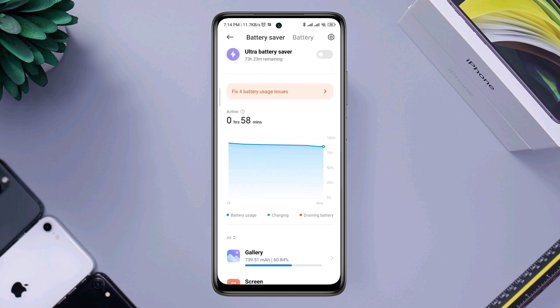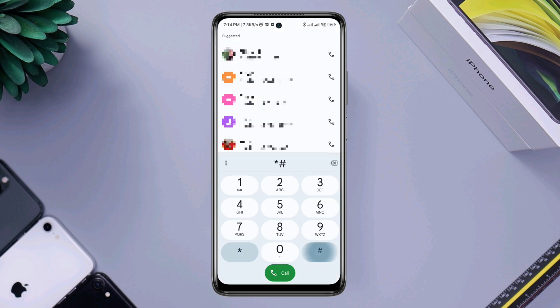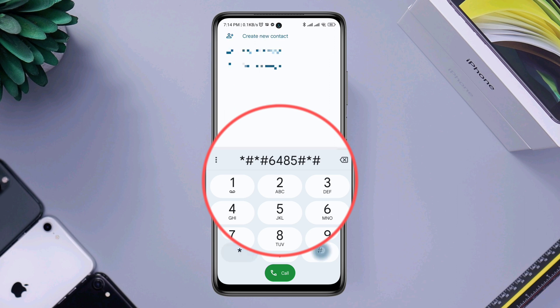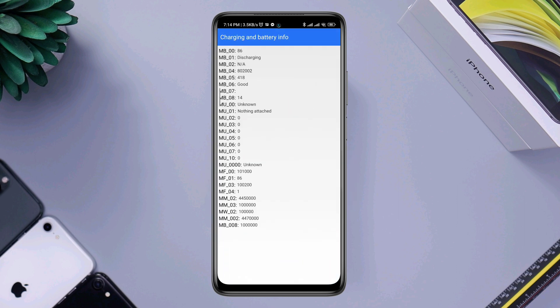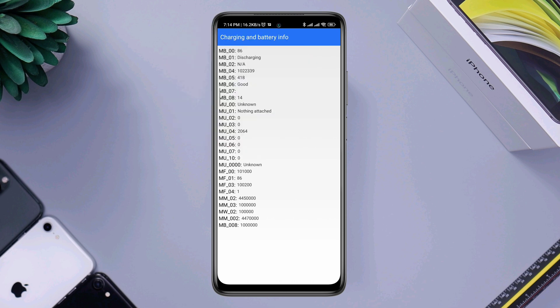Before you do anything, you must check the battery health of your Xiaomi device. Open the dialer and type star hash star hash 6485 hash star hash star. This will tell you all the physical info about your battery. Now check MB6.